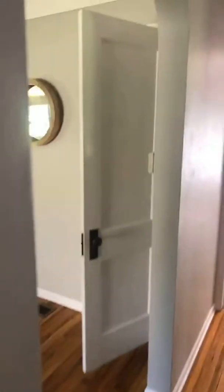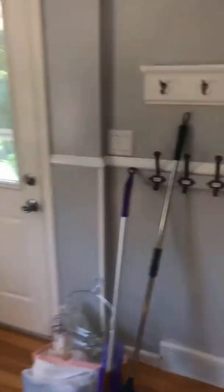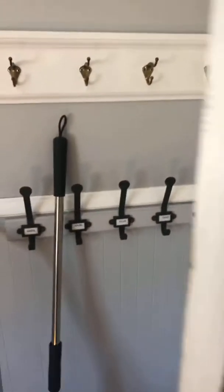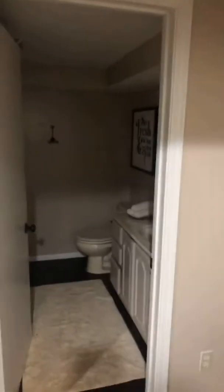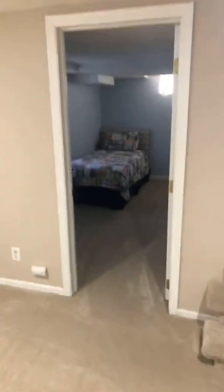And then we're going to go downstairs and show you a fully finished basement with another full bathroom. There's your gas fireplace, there's another full bathroom for you, and then we got our third legal bedroom downstairs.